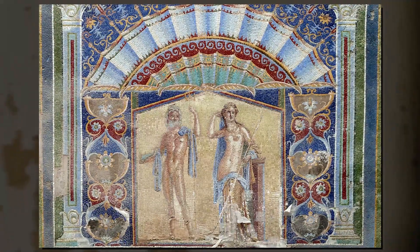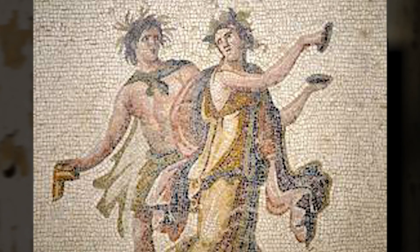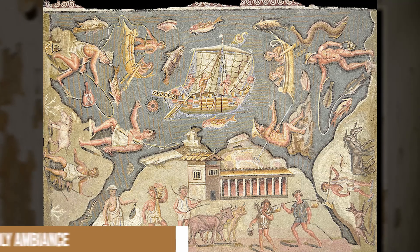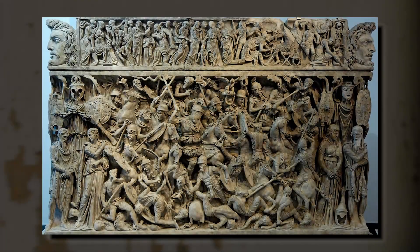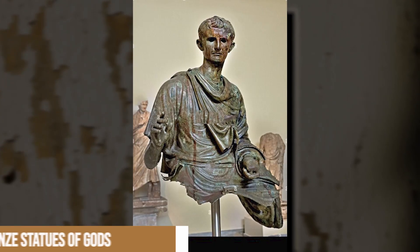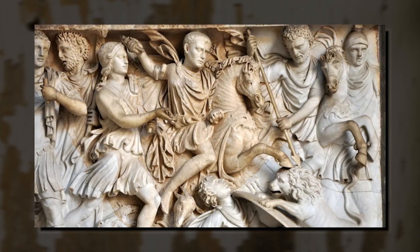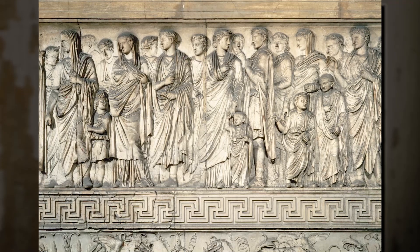In addition to mosaics, frescoes adorned the walls of the villa, adding depth and color to the interior spaces. These painted scenes often depicted mythological stories or idyllic landscapes, contributing to the villa's otherworldly ambiance and providing a visual feast for its inhabitants. Sculptures also played a significant role in the villa's decoration, with many rooms featuring marble or bronze statues of gods, goddesses, heroes, and other mythological figures. These statues not only showcased the artistic prowess of the time, but also demonstrated the owner's affinity for classical Greek art and culture.